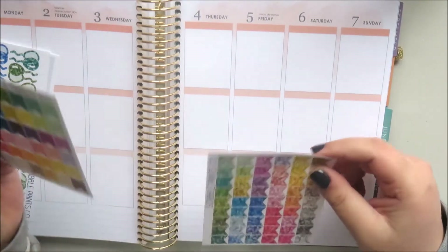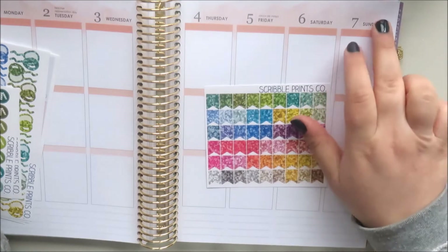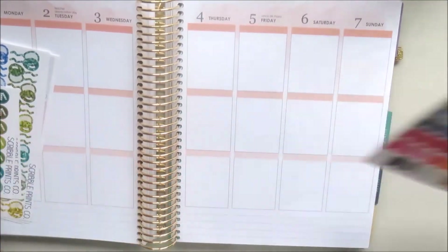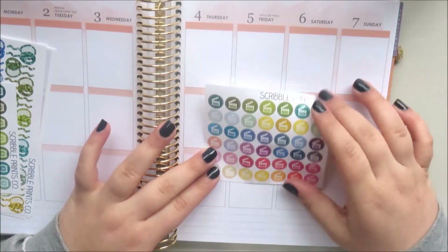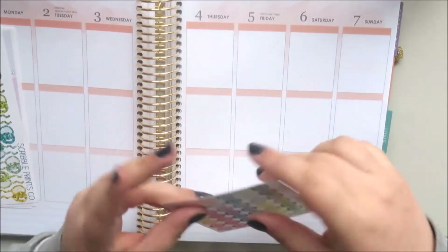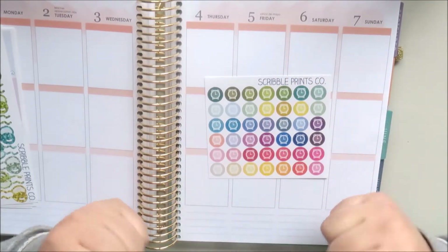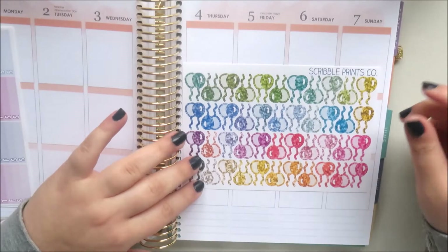I purchased some multi-color items — another sheet of the little glitter flags because I realized I only bought one for the sides of the neutral planner, and I needed two the same color. These are the little glitter ones and then the solid ones I purchased for the same reason. I also picked up some filming slate icons, which I can use for a lot of things relating to my YouTube channel, and alarm clocks, which are one of my favorite icons — you can use them for waking up early, appointments, or deadlines.